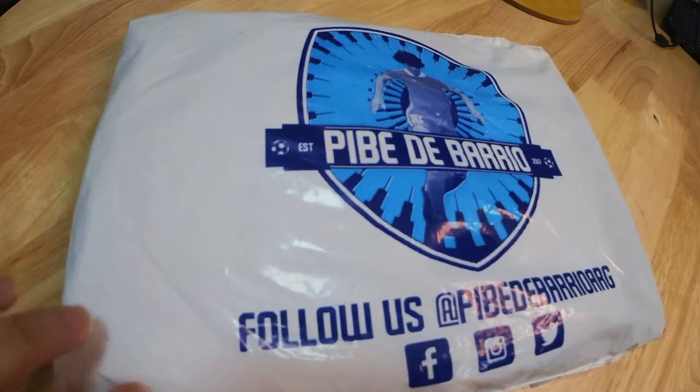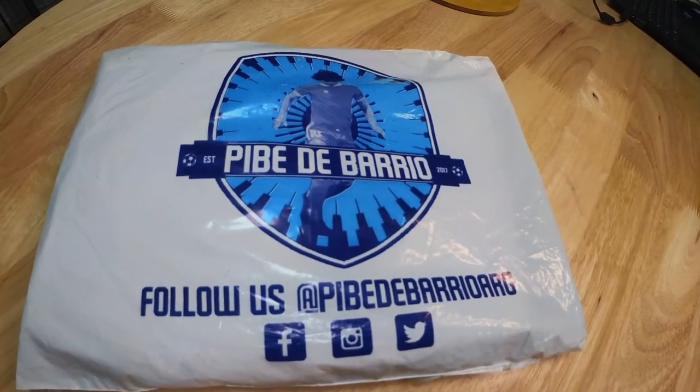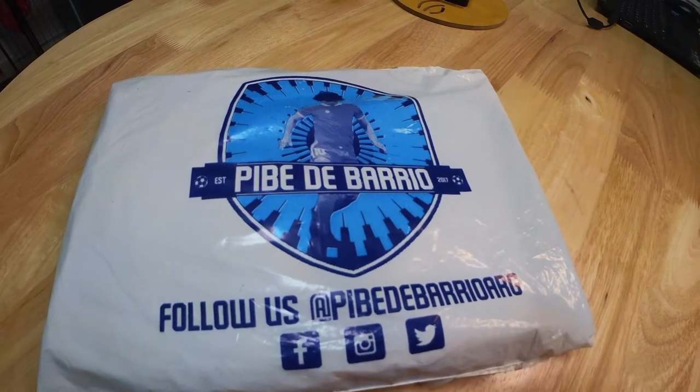Hello everyone and welcome to another V-LOG. This time will be my first unboxing of a delivery I purchased from PBT Barrio, Argentina, who specializes in Mystery Kits from Argentina and South America. So let's discover what's in this package.